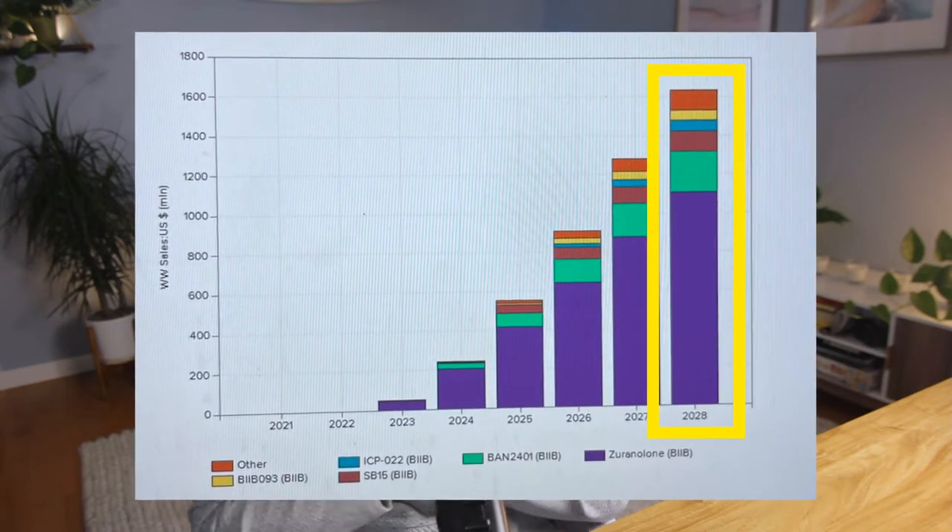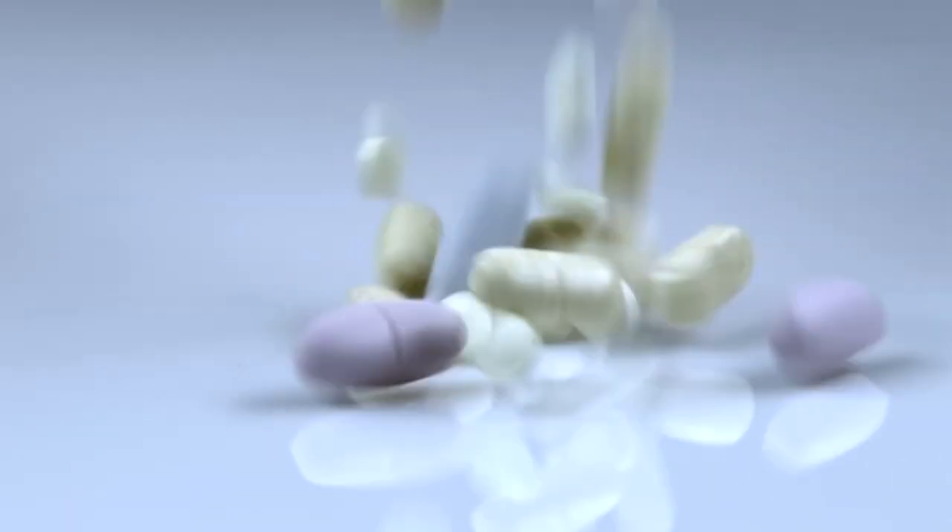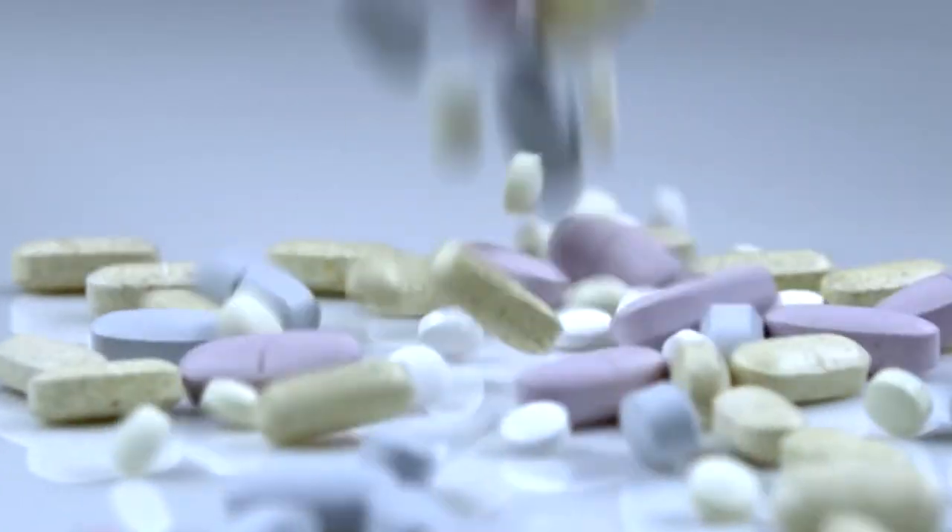Looking further into the drug pipeline to understand the stock jump, I could only find zerenolone — the depression drug — as another notable asset. This drug is expected to make around $1 billion per year by 2028 if approved in 2023, but it didn't have any major recent announcements, so it wasn't the cause of the stock jump. All of this brings me to my conclusion: I think the market overreacted. The news of a potentially effective Alzheimer's drug is exciting, but most people probably didn't dig deeper and took the news at face value.